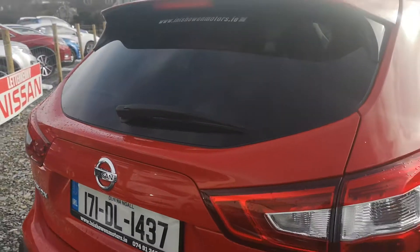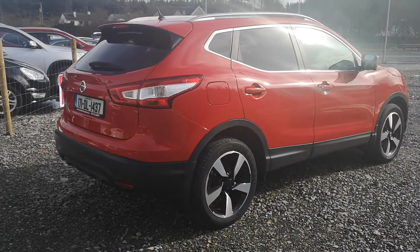Nice boot in the car, good big boot. Nationwide warranty. Free nationwide delivery is also available.